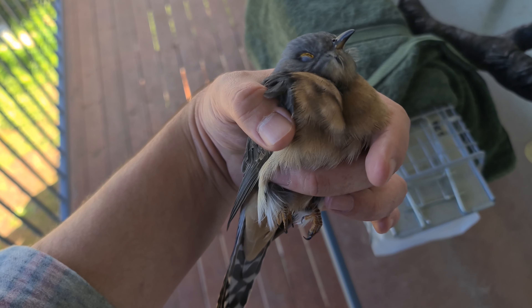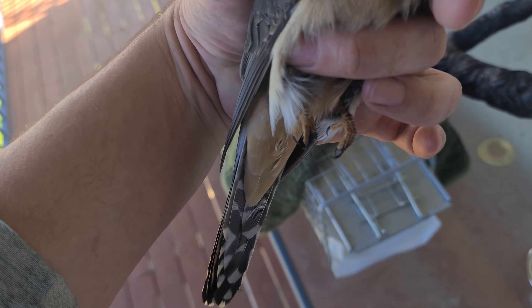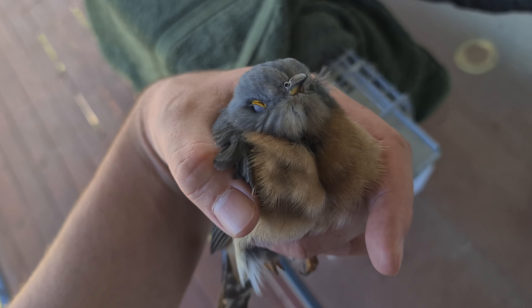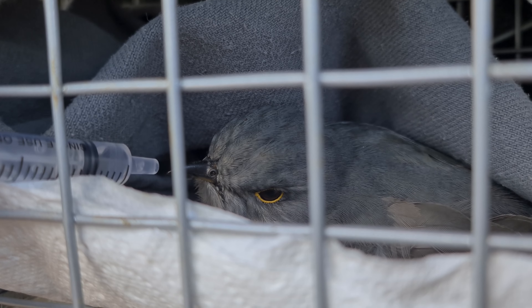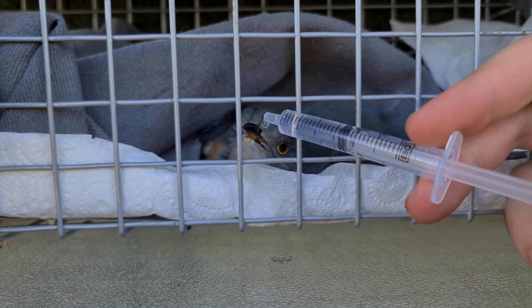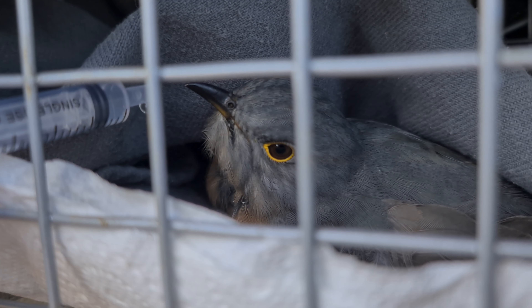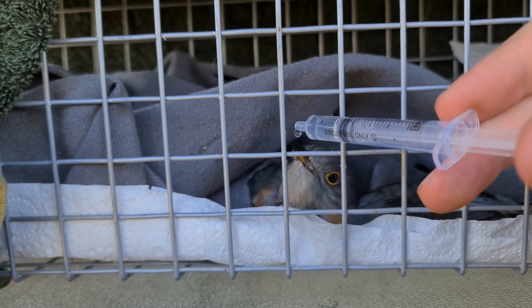The vet was over for Jess and she had a look at the bird. Said she's okay. Look at those little talons. She gave me a little syringe and made up some sugar water so we can nurse it back to health. And she's fine.